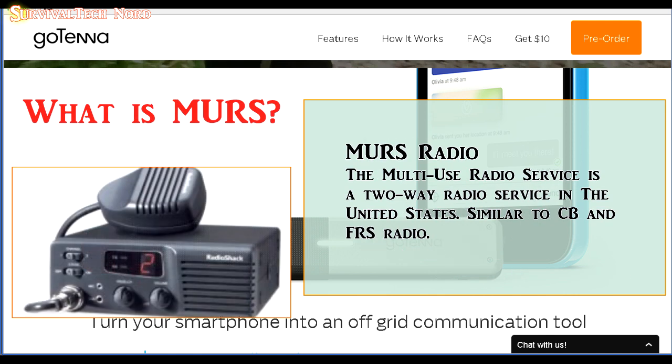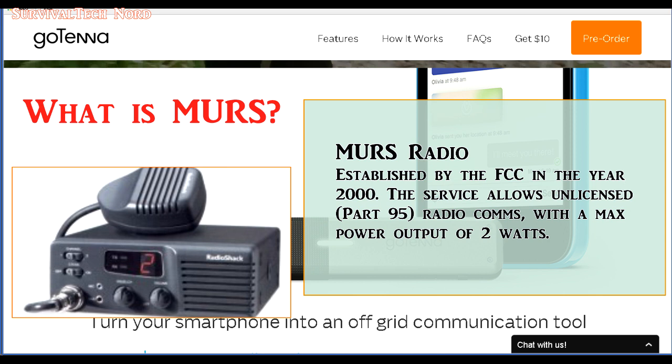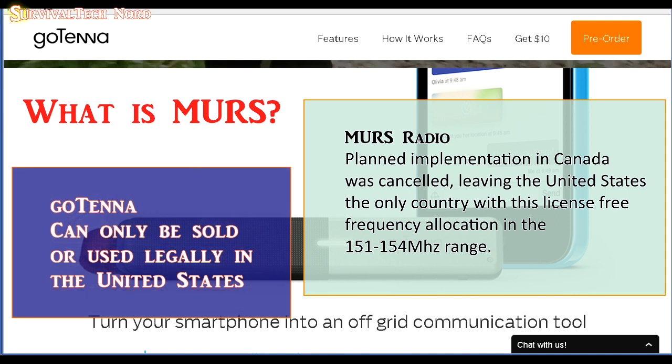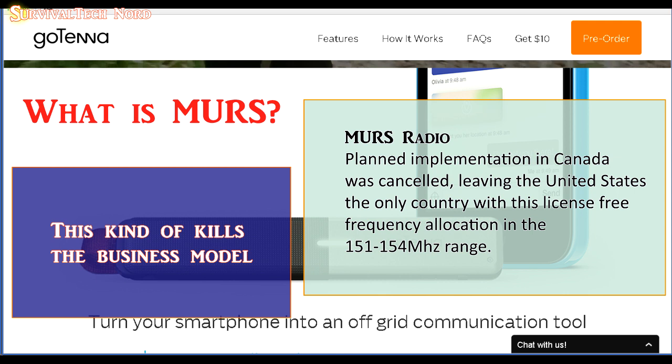So what is MERS? MERS stands for Multi-Use Radio Service. MERS was established as an unlicensed radio service by the FCC in the year 2000. It's similar to FRS or CB radio, but it's limited to two watts. It was also meant to be implemented in Canada, but those plans were cancelled. Therefore, MERS and the Gotenna can only legally be sold in the United States.